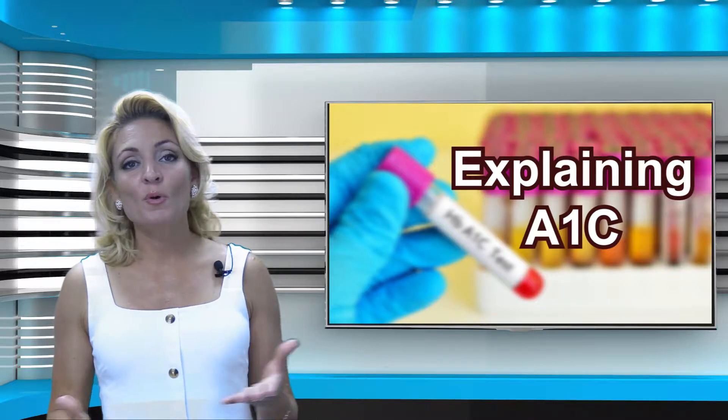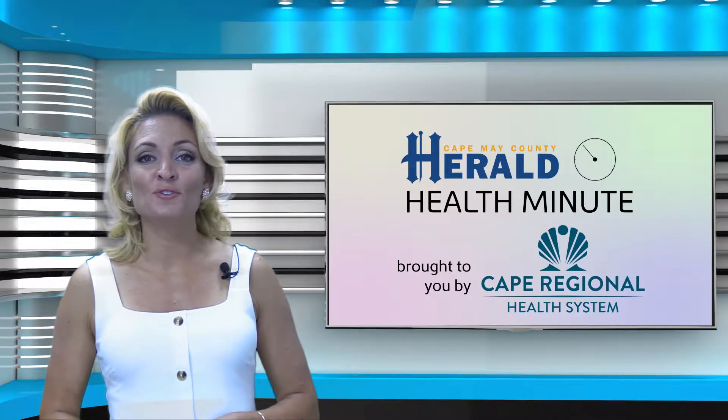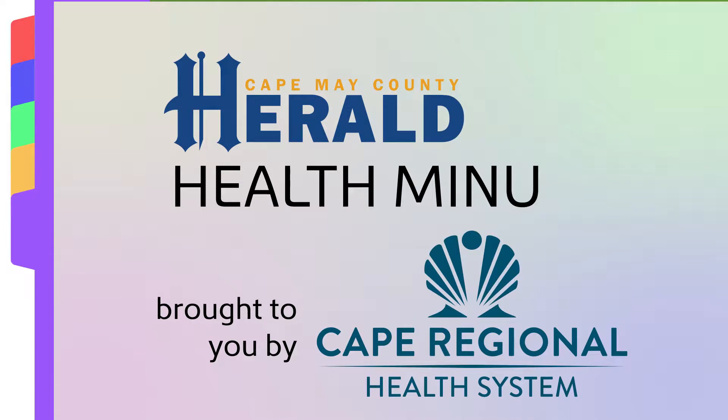A simple blood test known as hemoglobin A1c is relied on to help providers diagnose diabetes. But what does it mean? I'm Lauren Auti, and this is your Herald Health Minute brought to you by the Cape Regional Health System. I spoke with Dr. Anita Ragawanchi, board-certified endocrinologist with the Cape Regional Health System, to better understand A1c.